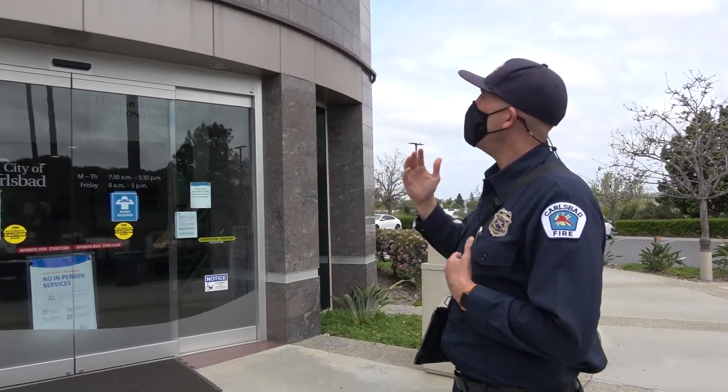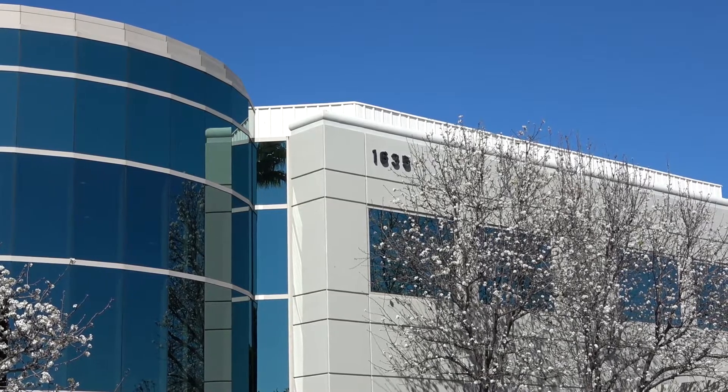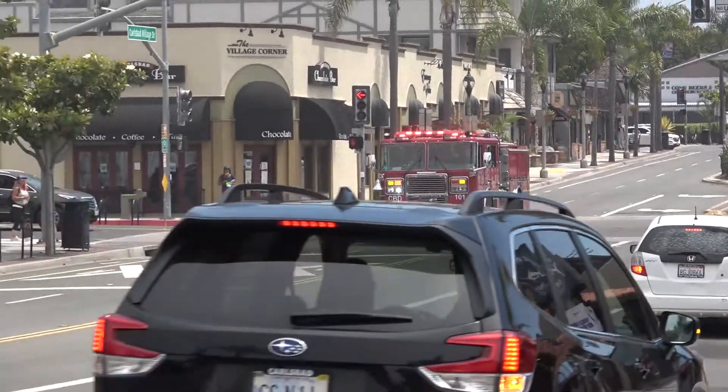When we're doing an inspection, specifically an annual fire inspection, the first thing we're going to do is start when we're pulling up on scene. We're going to look at the addressing of the property and make sure that it is visible from the street, so that in an emergency, responding units can see the addressing and it doesn't delay their response.